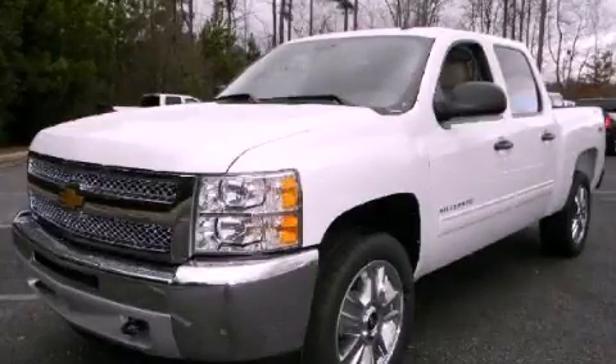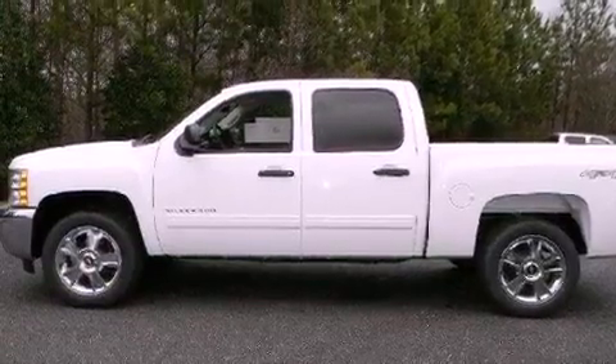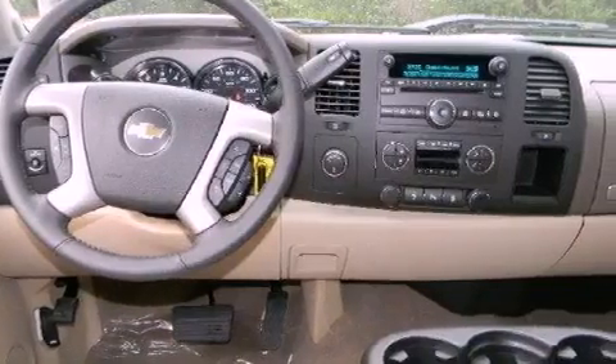This is a brand new 2012 Chevrolet Silverado. Strong, durable, and dependable. It has a 5.3-liter 8-cylinder engine, a 6-speed automatic transmission, and 4-wheel drive.